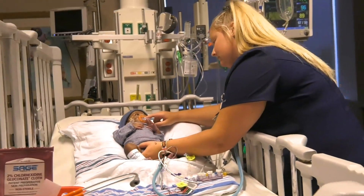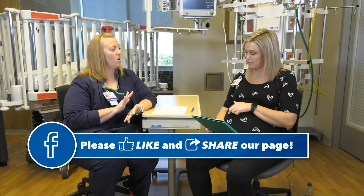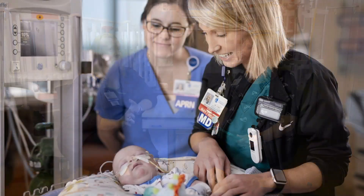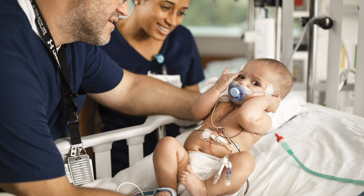The CVICU is the only unit of its kind in the state to have received this award. We joined Arkansas Children's PICU as the second ICU in the state to receive it. It's nationally recognized for units that really set the bar for excellent care, and only 49 CVICUs across the US have received this award, so it's really exciting that we are recognized for the work that we do.